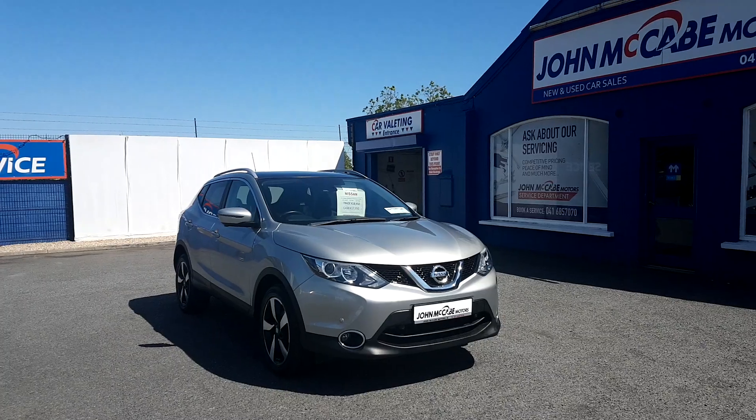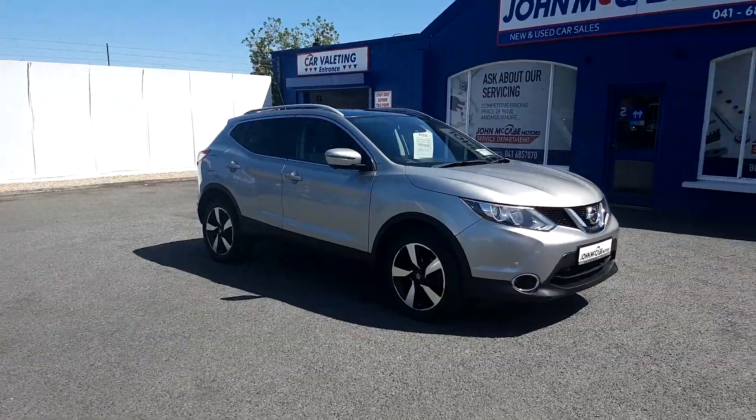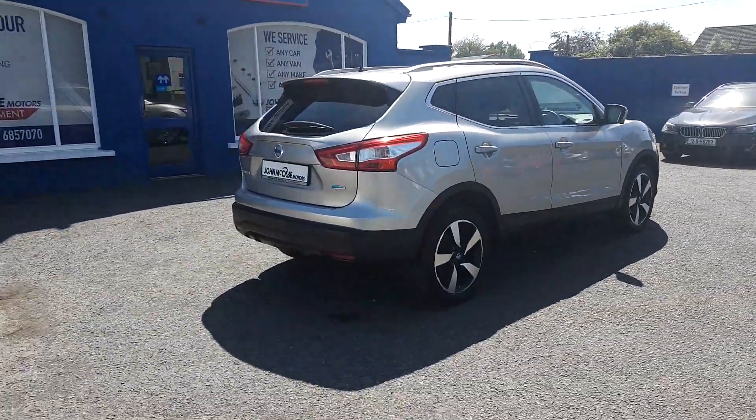This Qashqai, being the SV Premium model, is very nicely specced. It has front fog lights, LED daytime running lights, 18-inch alloys, front and rear parking sensors, chrome roof rails, and tinted windows in the rear.